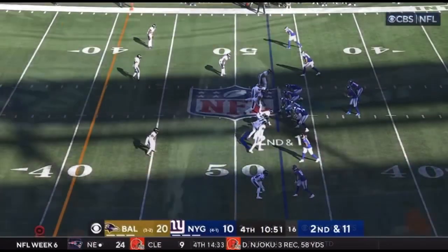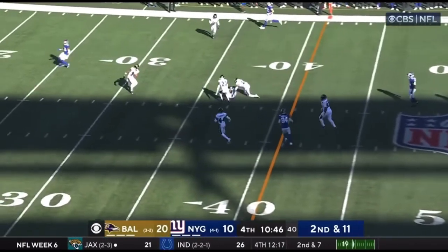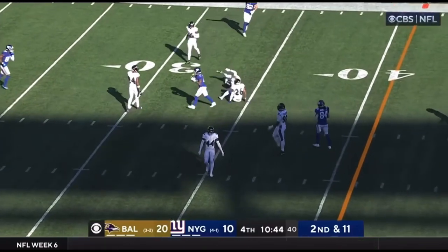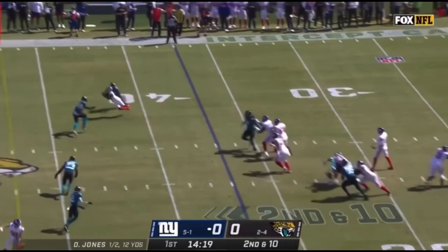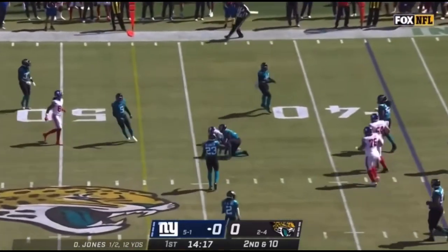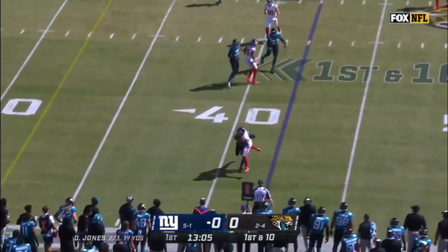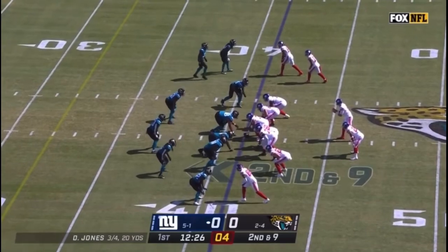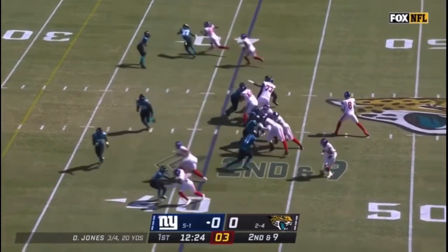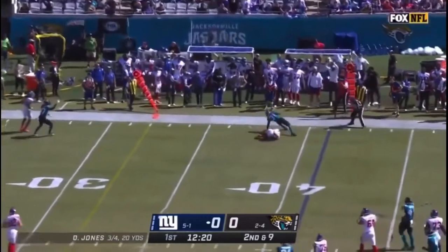He is really making plays now for this Baltimore D. Second and 11. Jones hitches to Wandale Robinson. Pass complete at the 44-yard line, pickup of 14. From the 41, Jones throws high and incomplete.